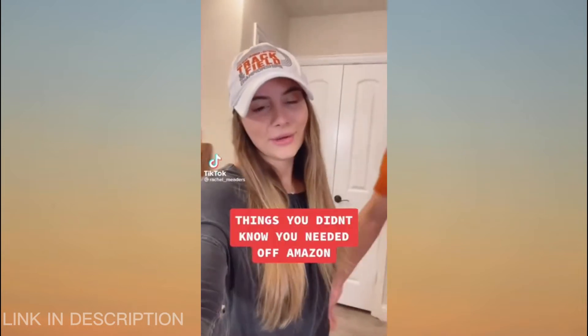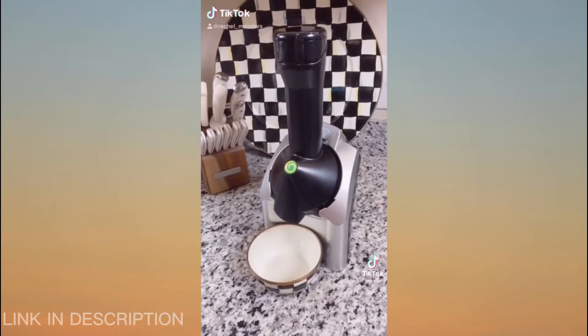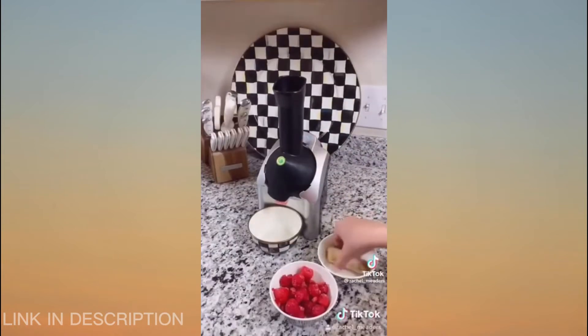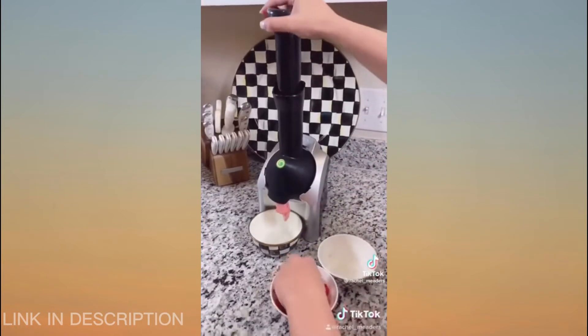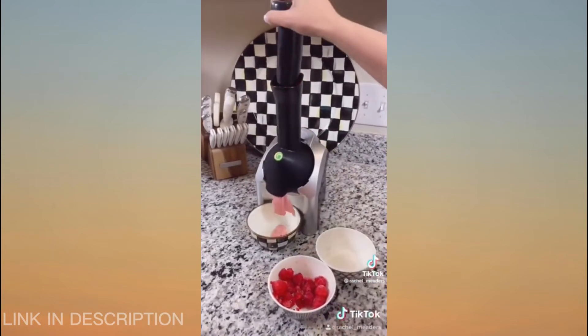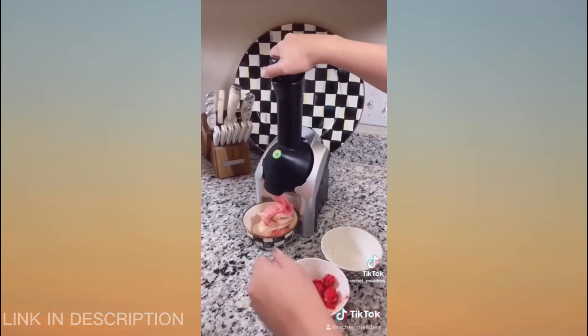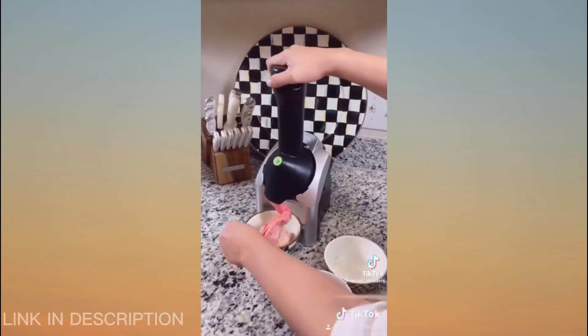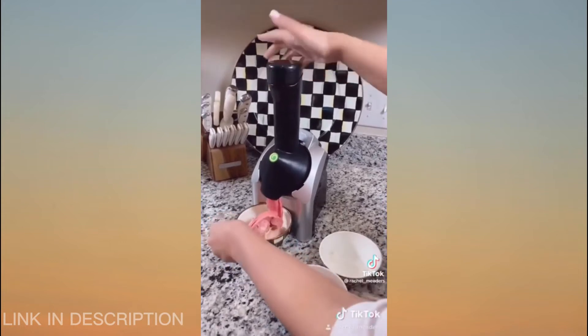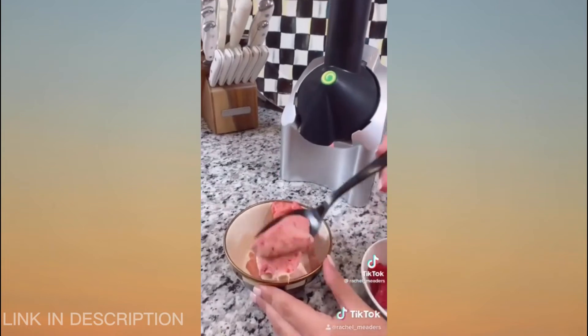Things you didn't know you needed off Amazon. This is actually crazy — a fruit soft serve ice cream maker that can turn any frozen fruit into soft serve ice cream in just a few seconds. We decided to go with some frozen raspberries, bananas, and strawberries. I placed them in the chute and pressed down with the plunger — it does not take much effort at all, it basically comes out on its own. The blade, chute, and plunger are all dishwasher safe, and it comes with a recipe book with so many flavor options to choose from.